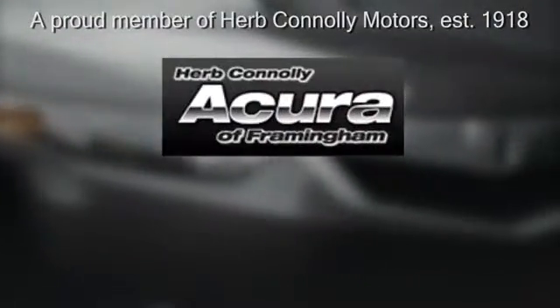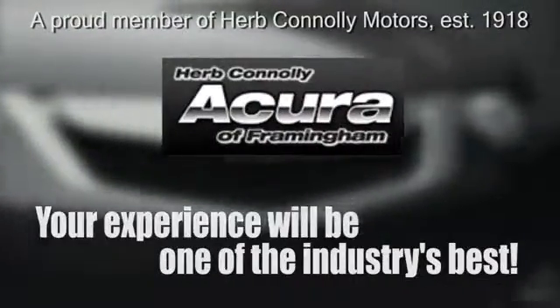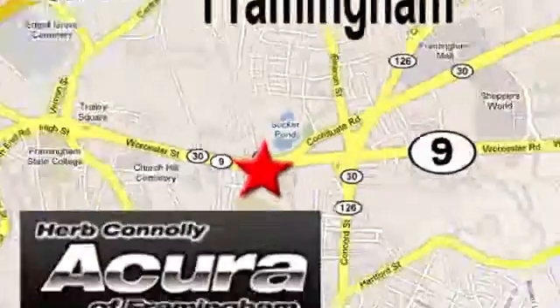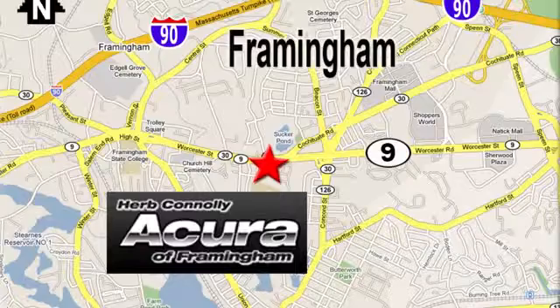Herb Connolly Acura — meeting and exceeding expectations one customer at a time. Stop in today. We're conveniently located at 500 Worcester Road, Route 9 in Framingham, Massachusetts.